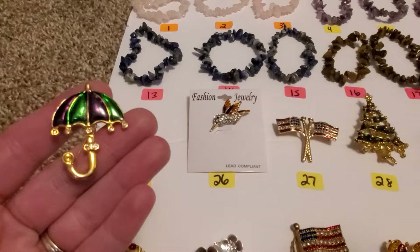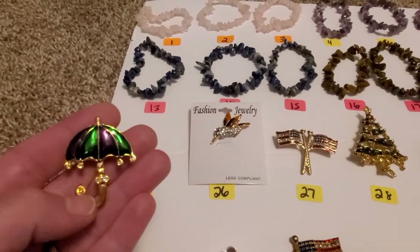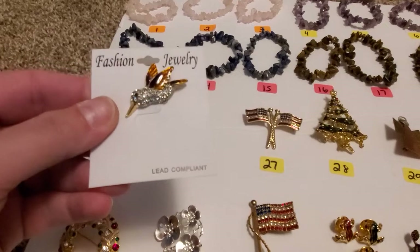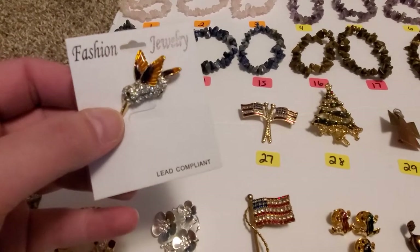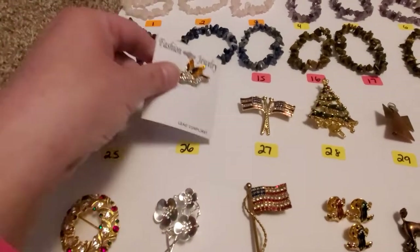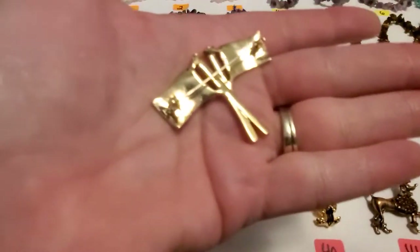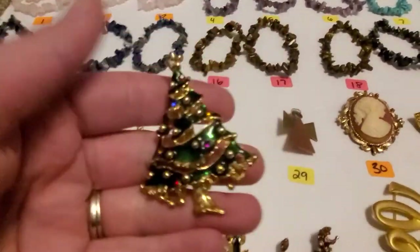Number 25 is a nice gold tone umbrella with green and purple enamel at the top with some rhinestones. This one is not signed. Number 26 is a little hummingbird with all kinds of rhinestones — it was actually new in the package, I took it out. It's got a little lapel pin. Number 27, you got the American flags — all the rhinestones are there and there is no signature on this one. Number 28 is this beautiful Christmas tree.